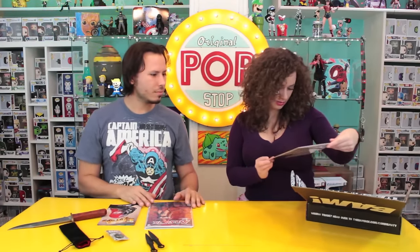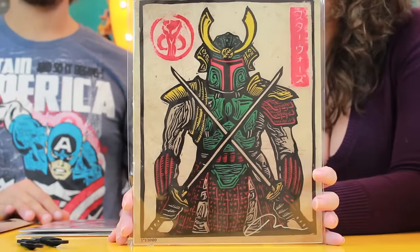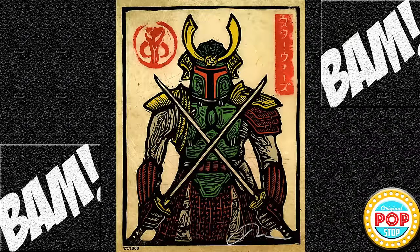Next looks like a signed print. We got number 372 out of 2,000, and it's like a Samurai Boba Fett. Samurai Fett! There we go — Samurai Fett.